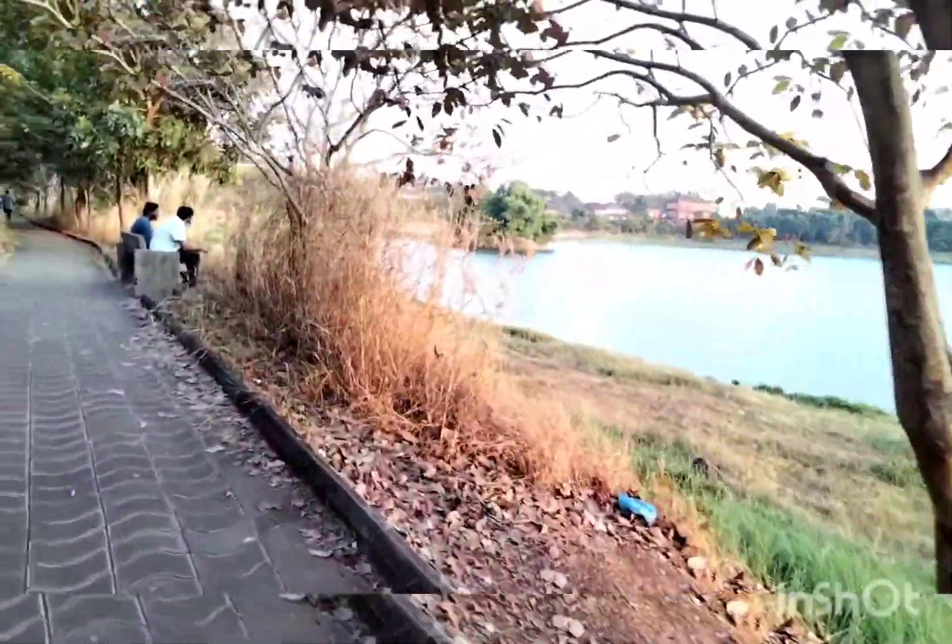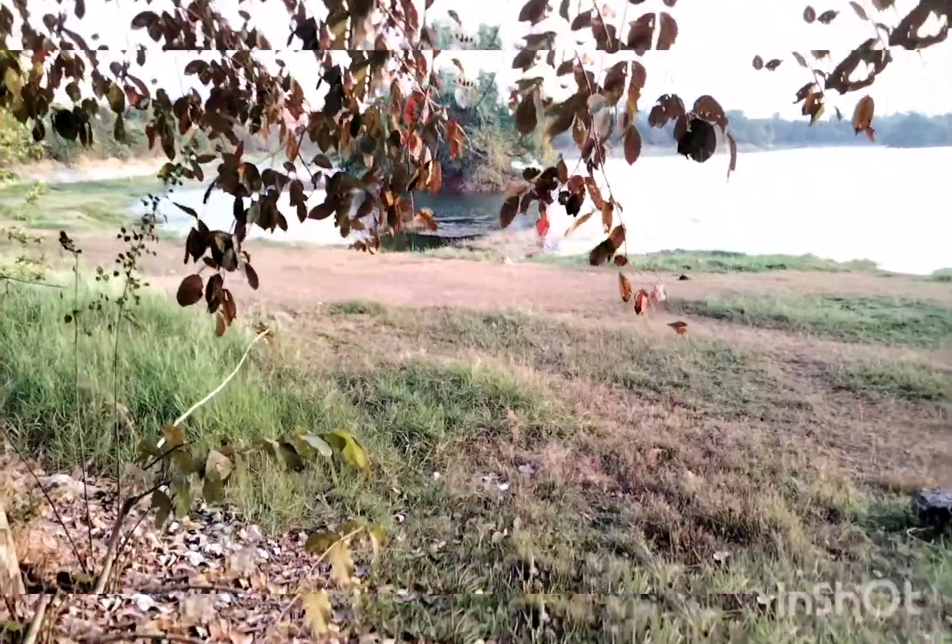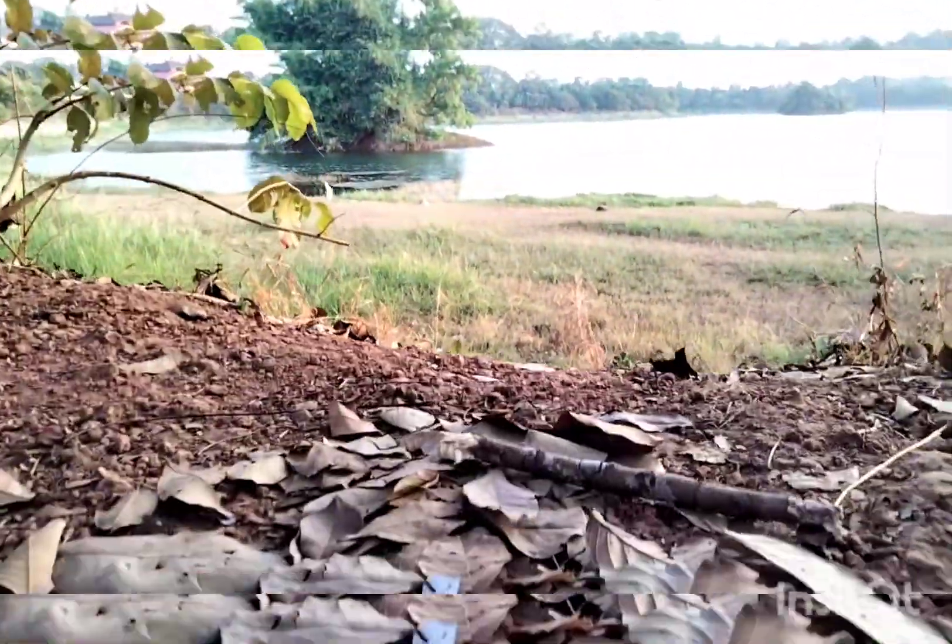The lake is a beautiful place. In the summer season it will be like water. The lake is a beautiful place.